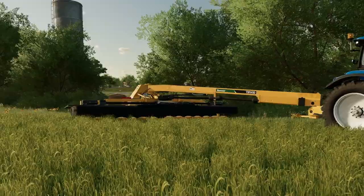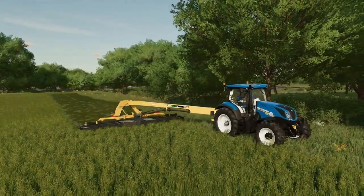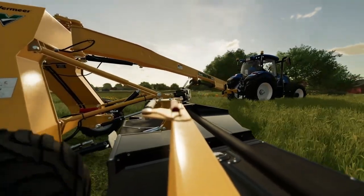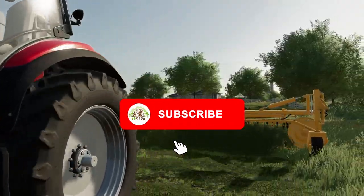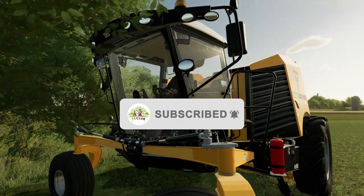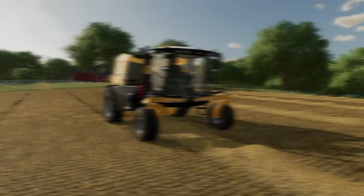Let me know in the comment section below which one you guys pick! Also, if you enjoyed the video, make sure to smash that like button — remember we're trying to get over 500 likes. If you're new to the channel, welcome — don't forget to hit that sub button and ring that bell. I'll see you guys tonight — peace!